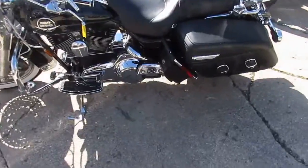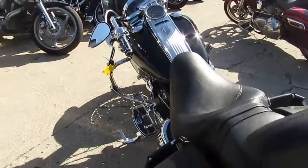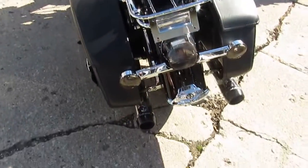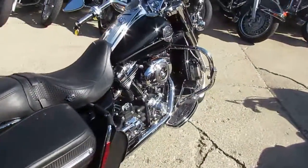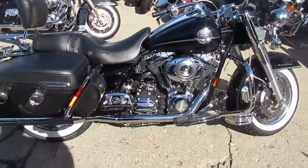This thing is sharp, comes with all the extras. It's got the dual Reinhardt exhaust. It's got the quick-release windshield. It's got saddlebags. It's got the quick-release backrest and luggage rack. Chrome switch houses. It's got the lace chrome wheels.